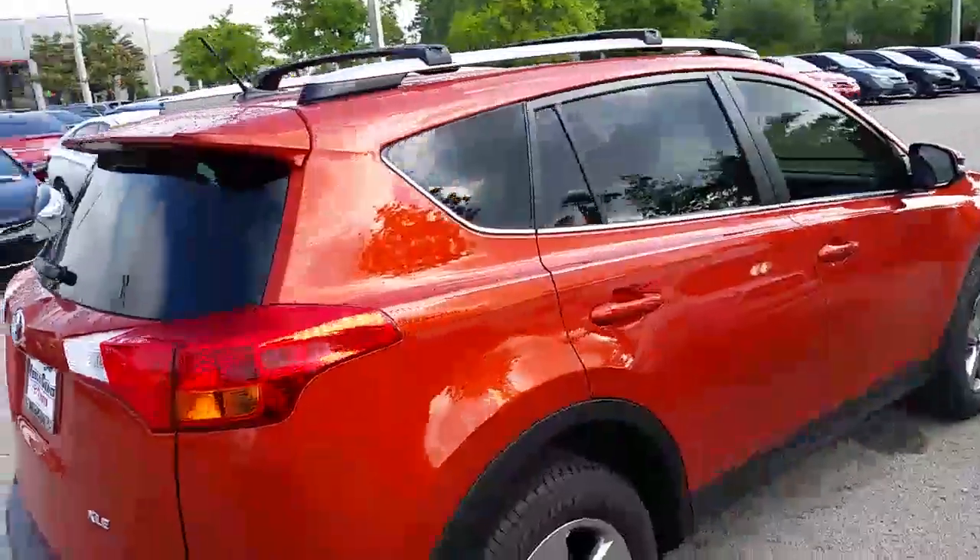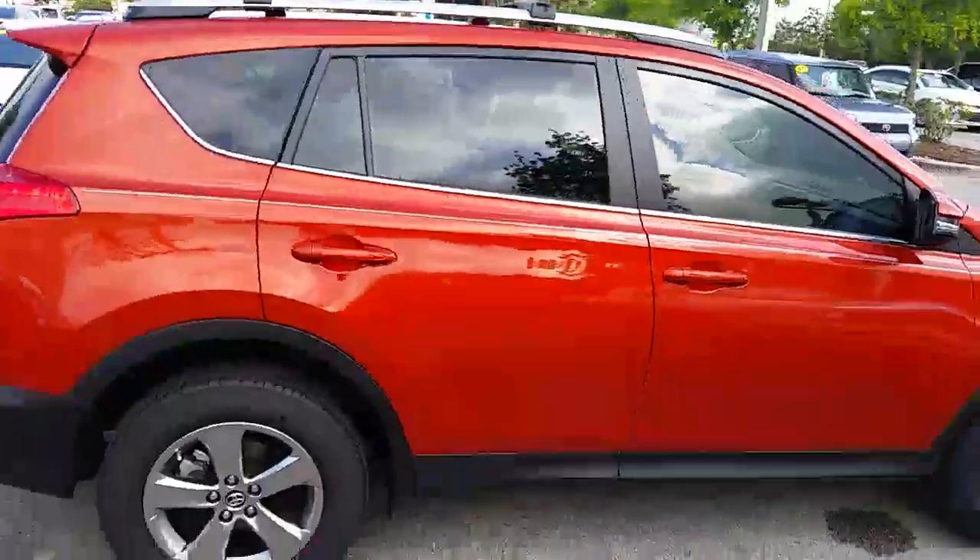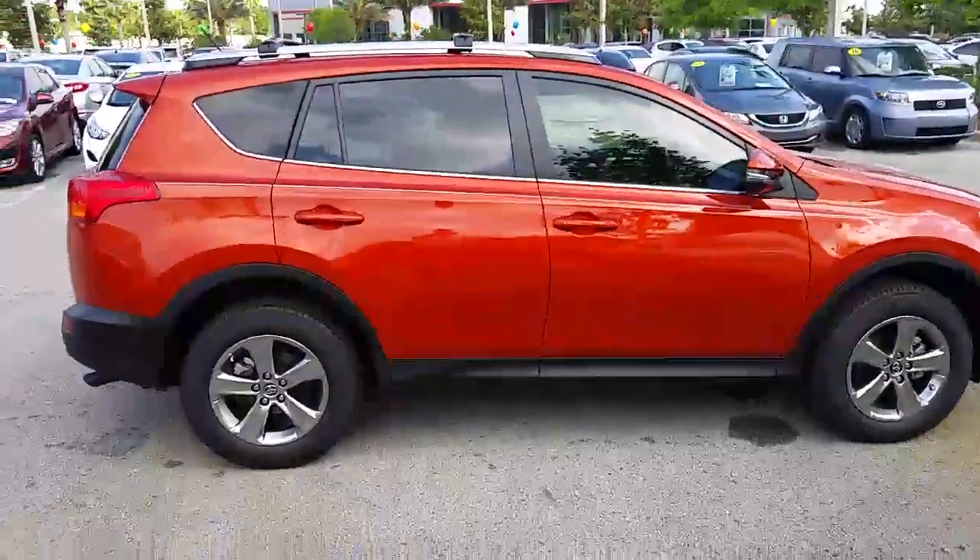Hi folks, it's Andy at Wesley Chapel Toyota. Here we're looking at a 2015 RAV4 XLE.